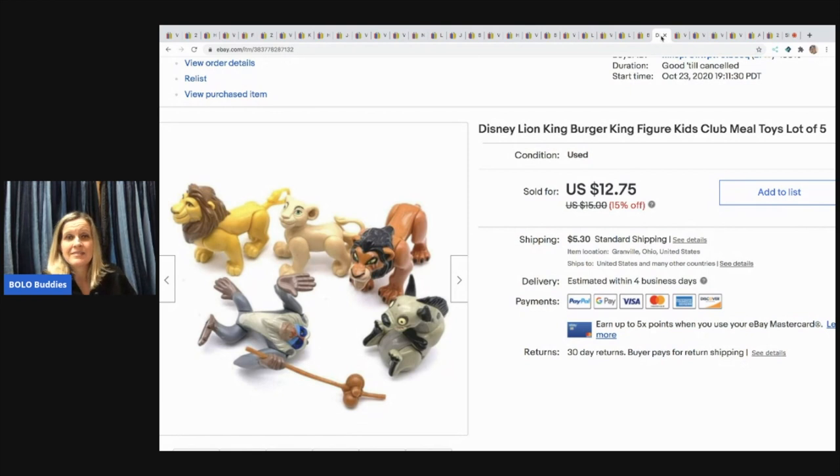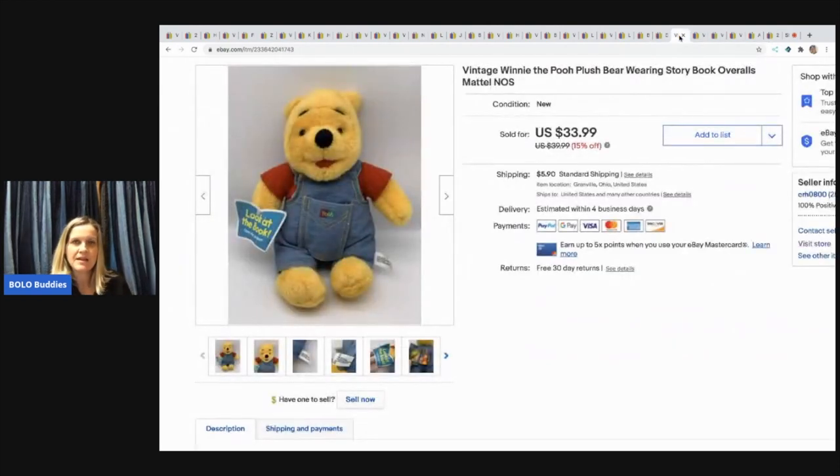Burger King and happy meal toys — they do sell! They're mostly bread and butter. I have a bolo category video on happy meal toys to look for, so go check that out — some might surprise you. Definitely look up comps. Movie or TV themed ones sell well. $12.75 plus shipping on those Lion King figures.